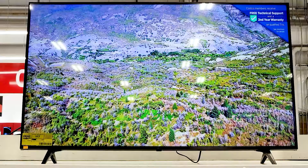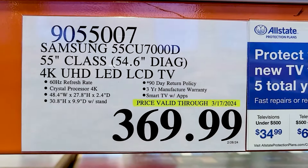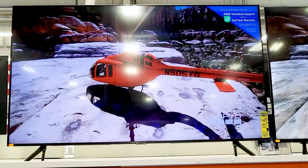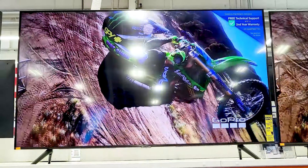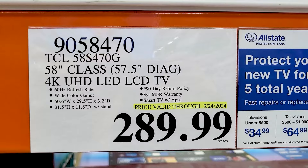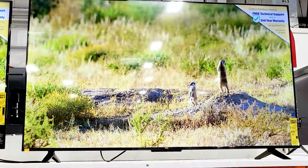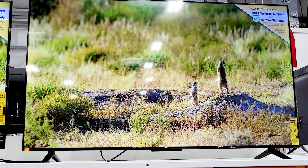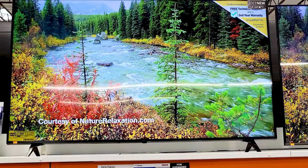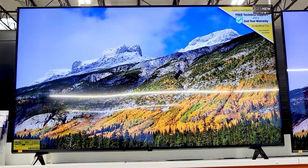Back to more TVs. Like I said in the beginning, there's always a lot of TVs on sale every month. You get this one for $370 — that's a pretty good price for a pretty decent TV. This one's 58-inch smart TV with apps, $290. This one for $430, 4K Ultra HD, 65-inch by LG.